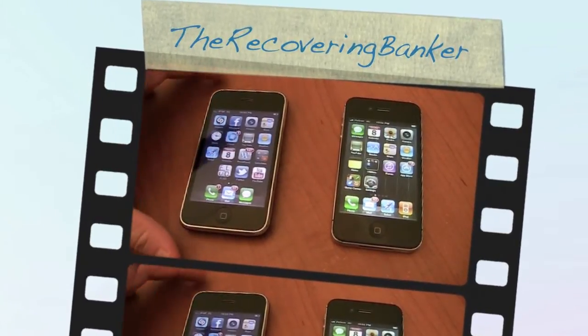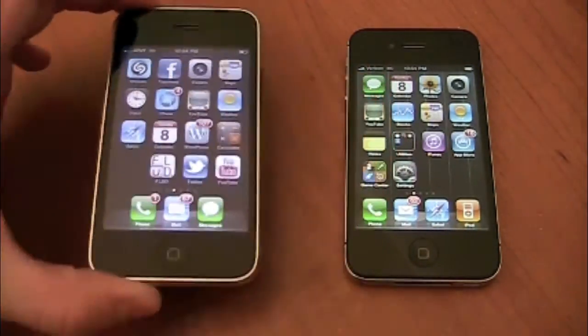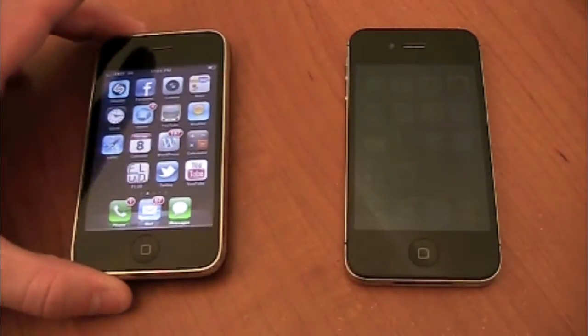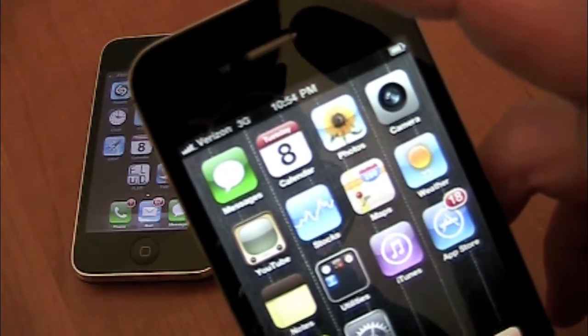Hey, this is Nick Coventry, The Recovering Banker, and what I'm doing is I'm going to compare the AT&T iPhone signal, which as you can see right there, it only has 1 out of 5 bars. And then over here, I have the Verizon iPhone, and as you can see, it has 4 out of 5 bars.